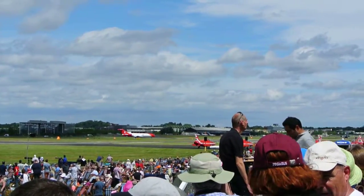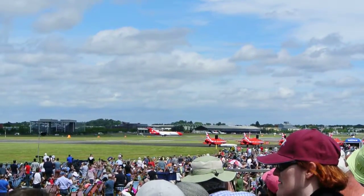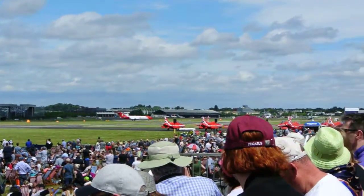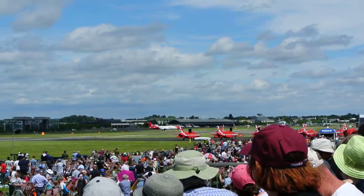Now moving on to the runway. This is the Antonov 178. We have engaged in a dramatic display by the Antonov. This is a development from the regional jets family, including the 148, the 158, and the 168. This is the 178.